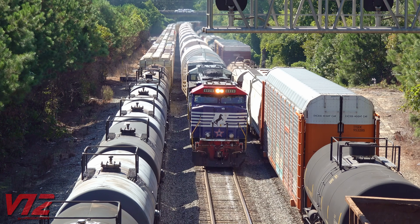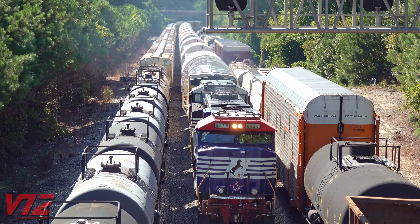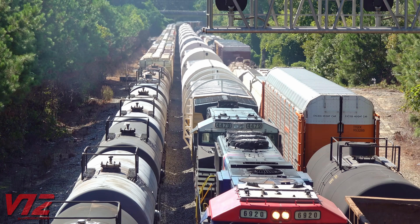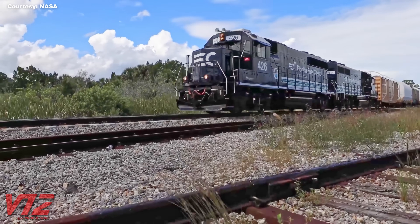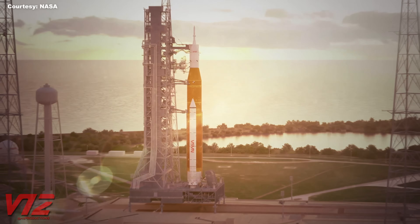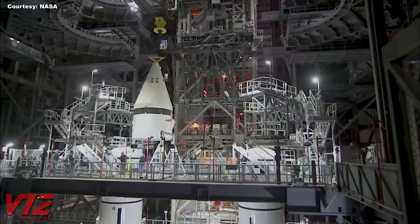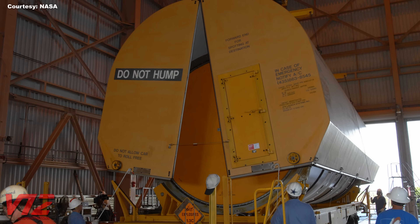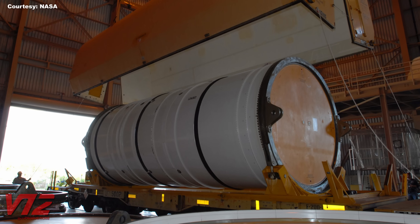A specially painted Union Pacific locomotive pulled them until the train entered Norfolk Southern territory. The lead locomotive today also has a special paint scheme that honors our nation's veterans. On September 25th, the rocket segments arrived at the Kennedy Space Center. Once the twin boosters are assembled, they will each stand 17 stories tall. The folks at Kennedy Space Center have had plenty of practice over the years unloading and assembling rocket boosters. A clamshell-like covering protects the booster segments, which ride on cradles attached to the flat cars.